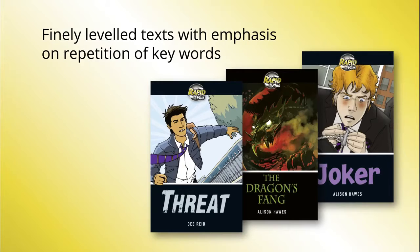Each step of progression through the Rapid Plus stages is carefully managed so that dyslexic students are not suddenly faced with a text level they find too difficult. The subtle but consistent repetition of keywords gives dyslexic students maximum exposure to high-frequency words.